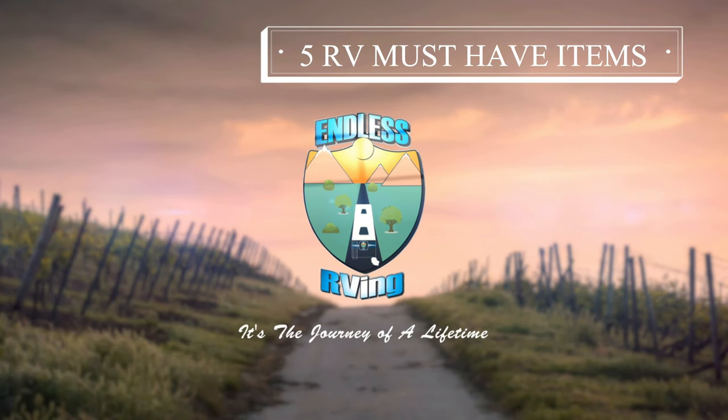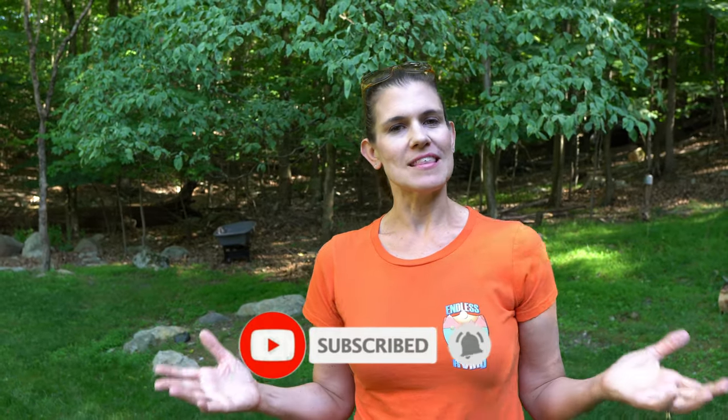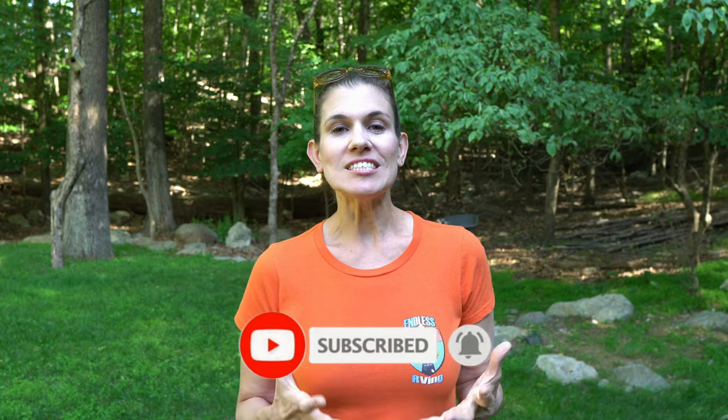If you are an RVer, you must have these five items. Hey friends, it's MJ from Endless RVing — the channel that brings you the best in RV DIYs, product reviews, RV tours, and so much more. If you're new to the channel, we invite you to subscribe below. With the recent surge in RV sales, there are a ton of new RVers out there, so today Izzy and I are going to take you through the five most critical things we think are needed for RV living.